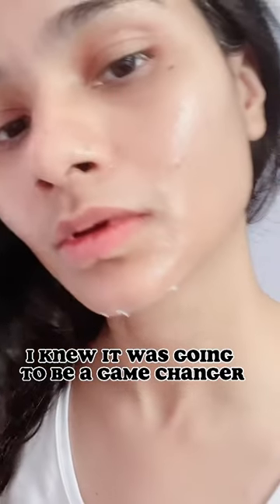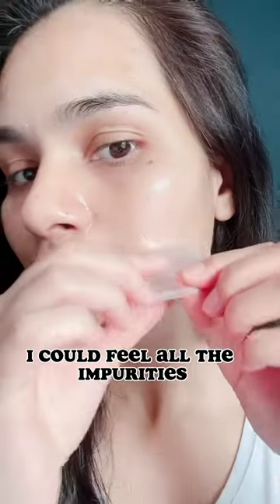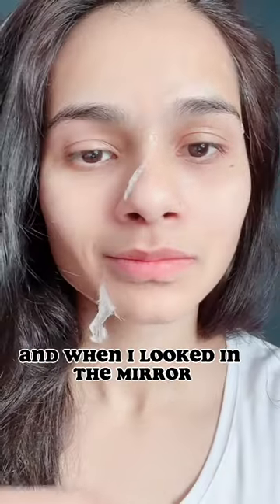From the moment I tried it, I knew it was going to be a game-changer. The mask was so easy to apply and it felt amazing on my skin. As I peeled it off, I could feel all the impurities being removed from my skin.